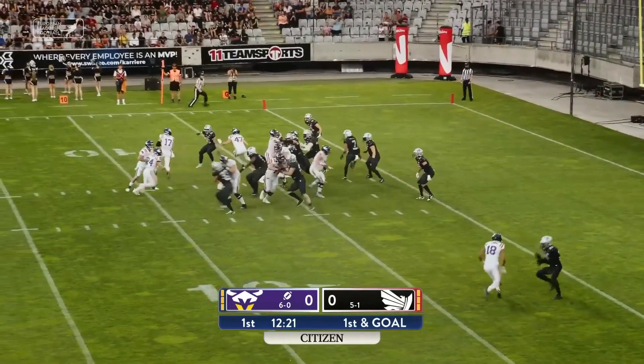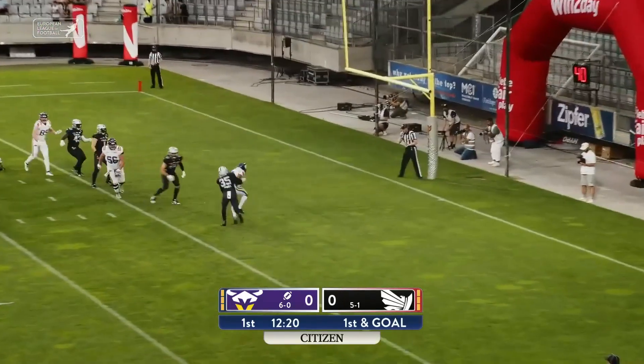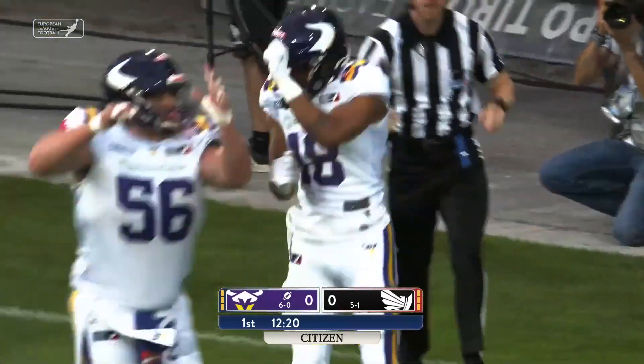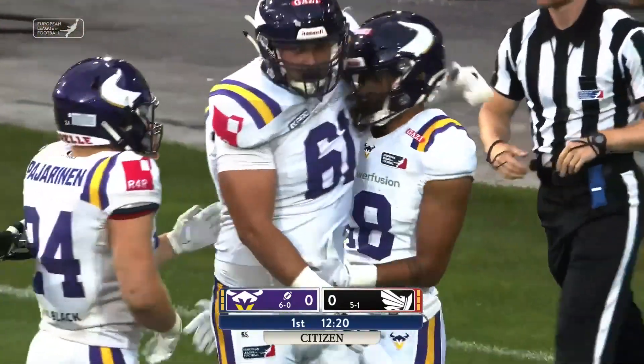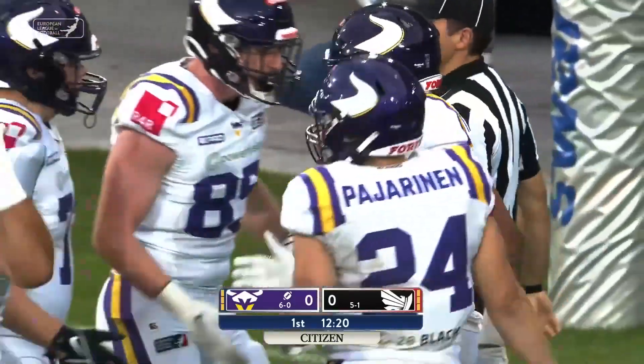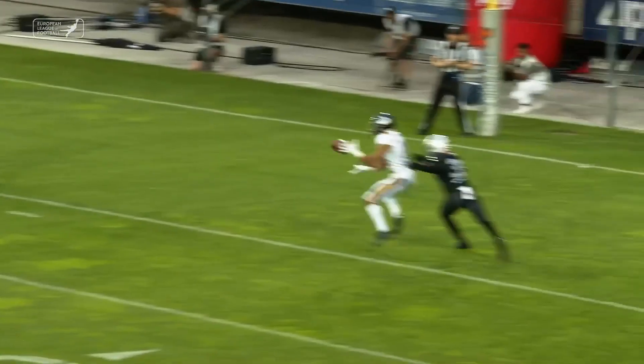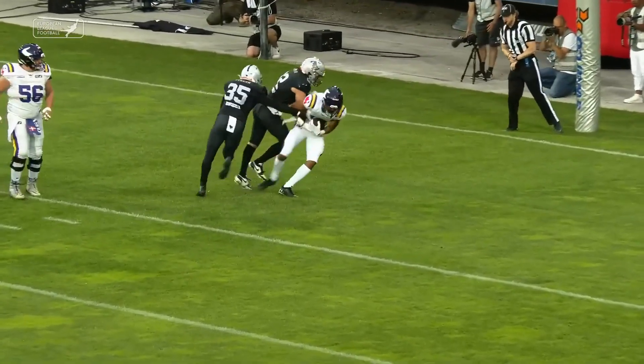Two receivers to the right, they'll send Reese Horn in motion. Into the end zone for the touchdown — Noah Touré, the first points of the evening for the Vienna Vikings. Quick slant from Touré, and in there with a dart was Ben Holmes.